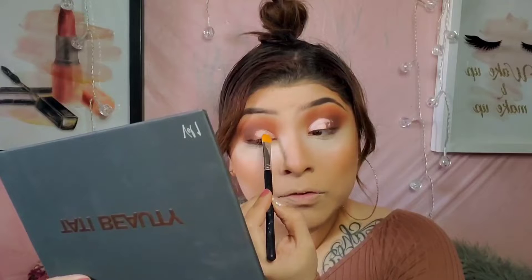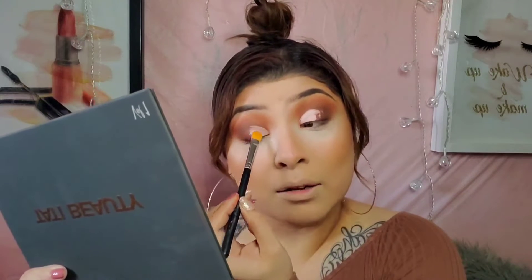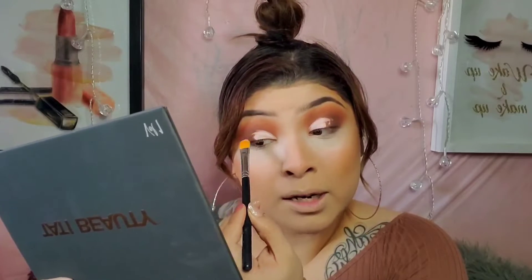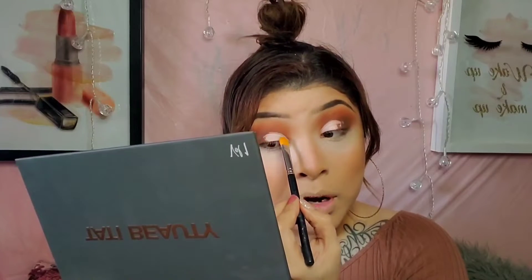Are you guys excited for the new year? Let me know how your new year is going so far. And if your new year hasn't started out so great, I'm hoping your year gets better. Like, we're just starting, and remember that nothing lasts forever — not even our troubles. So don't feel down. I'm wishing everyone a beautiful new year filled with great things, and most of all, happiness. Because without happiness, we really don't have anything.